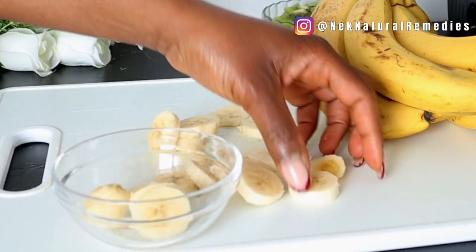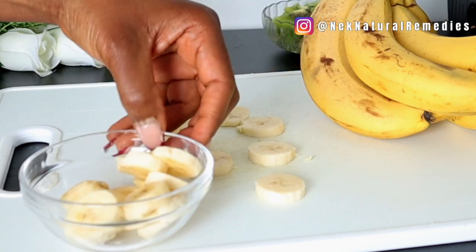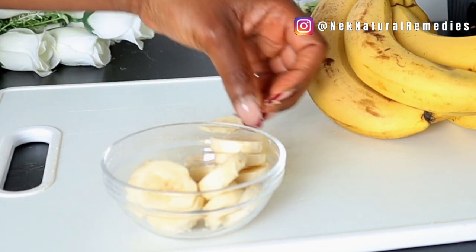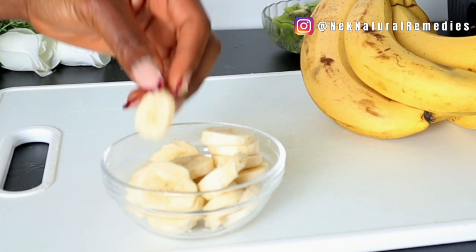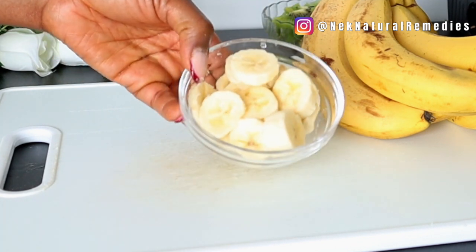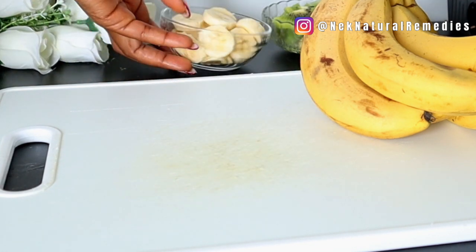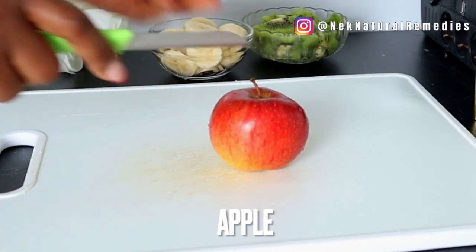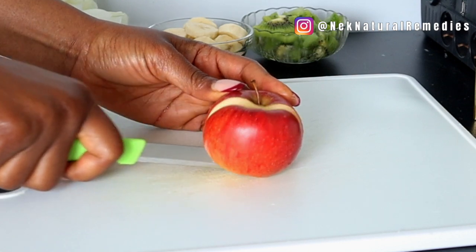Apart from banana helping to regulate your bowel movement, it also helps to reduce depression, reduce blood pressure and risk of heart disease, helps your bones grow stronger, helps prevent anemia, provides energy, reduces menstrual pains, helps your brain function more effectively, and helps prevent peptic ulcers.